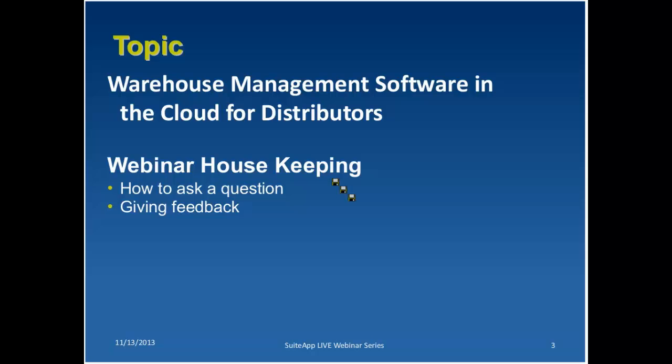Today our presentation is Warehouse Management Software in the Cloud for Distributors. NetSuite partner Acelos will discuss warehouse optimization strategies that will improve business efficiencies and can improve customer satisfaction. Acelos will also show a demo of their solution and how it's integrated with NetSuite.